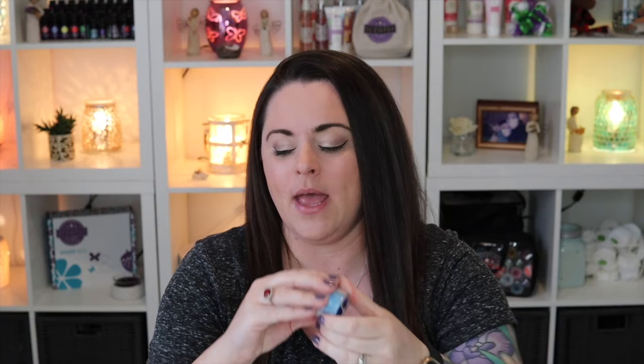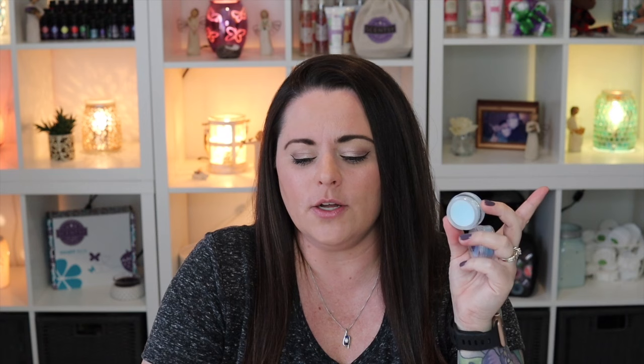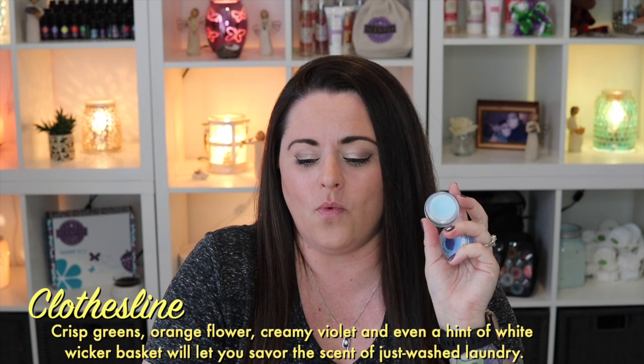Next is Clothesline — so two very similar laundry scents. If you're choosing between them: Clothesline is still fresh clean laundry, but it's just a touch sweeter. Clean Breeze has a bit more of that floral note, whereas Clothesline is more fresh clean laundry with sweetness — not sweet in a bakery way, just a little sweeter. Clothesline is described as crisp greens, orange flower, creamy violet, and white wicker basket, the scent of just-washed laundry.